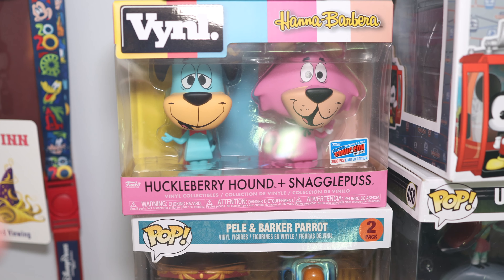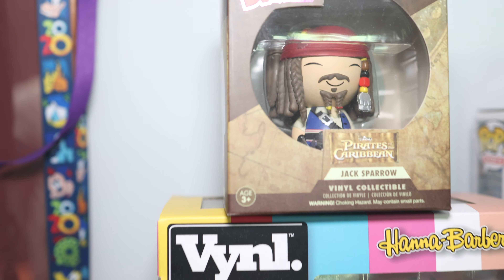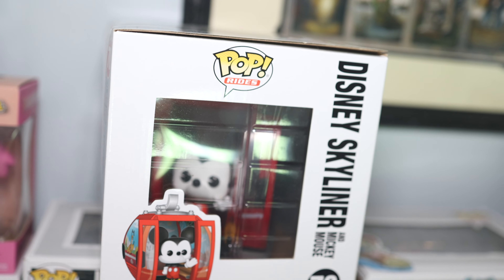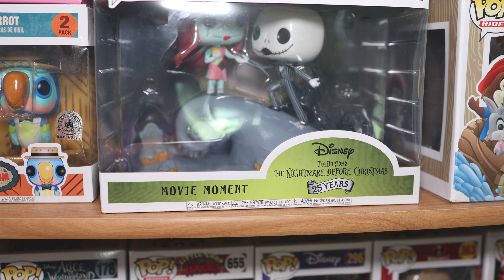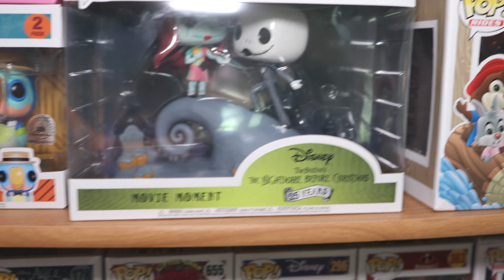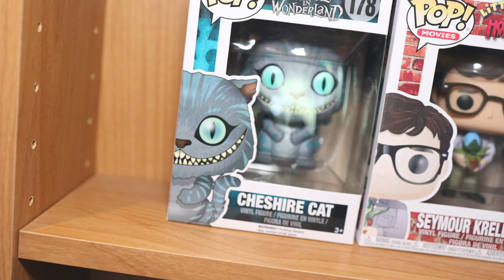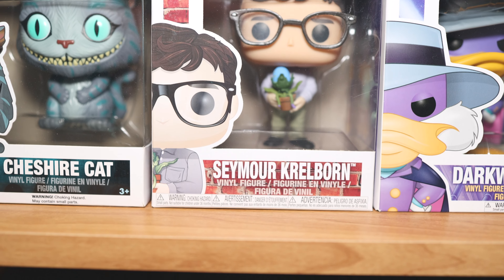Below that, we got Pele and Barker from the Enchanted Tiki Room, one of my favorites. And then we got Captain Jack up there in diorama form. And then we got the amazing Disney Skyliner right there — if we turn it to the side, we see Mickey Mouse riding the Skyliner. And then we got Jack and Sally from Nightmare Before Christmas. And there's the Splash Mountain Pop. This is a lot of the 80s Funko Pop culture stuff with Gizmo and then Voltron right there. Then we got the Cheshire Cat, and Seymour from Little Shop of Horrors — my 80s fans will remember that too.